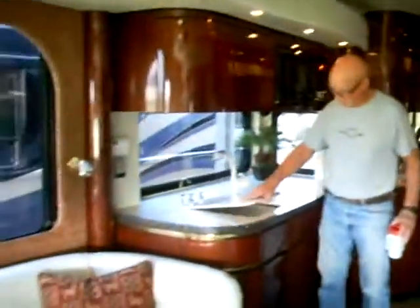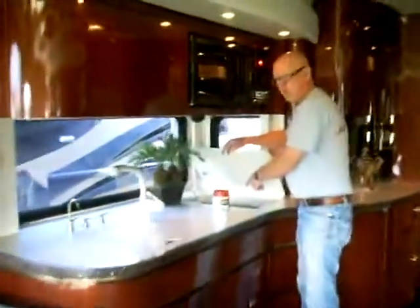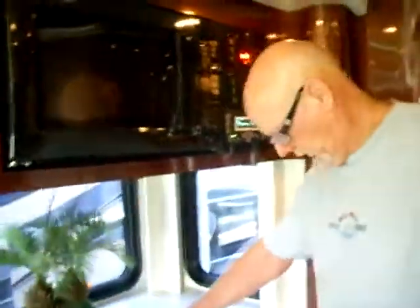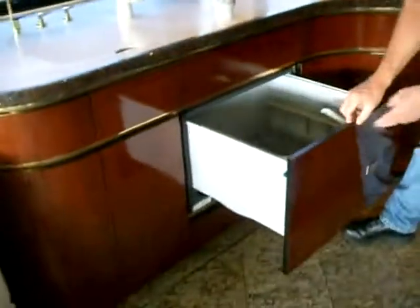They have cooktops. This is a sink — the sink is underneath marble. And then they have a cooktop over here where you have an indoor range. It has a microwave, convection oven, and a dishwasher.